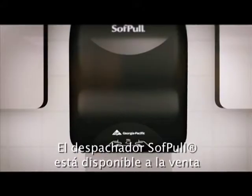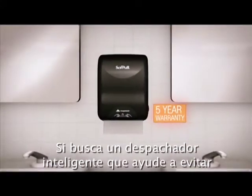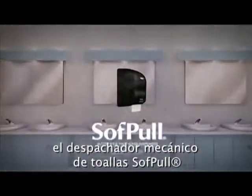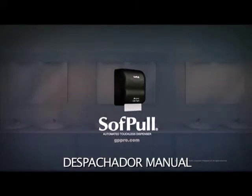The Soft Pull Dispenser is available for purchase. If you're looking for a no-nonsense dispenser that helps reduce waste and requires easy, simple maintenance, the Soft Pull Mechanical Towel Dispenser is for you.